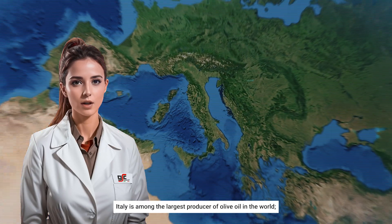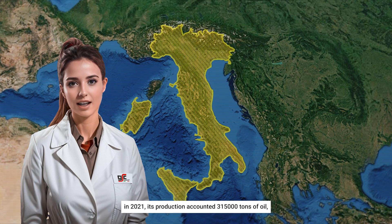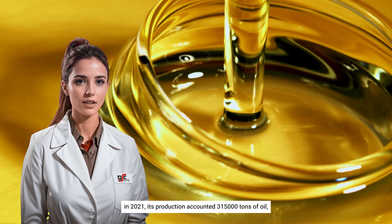Italy is one of the largest producers of olive oil in the world. In 2021, its production accounted for 315,000 tons of oil.